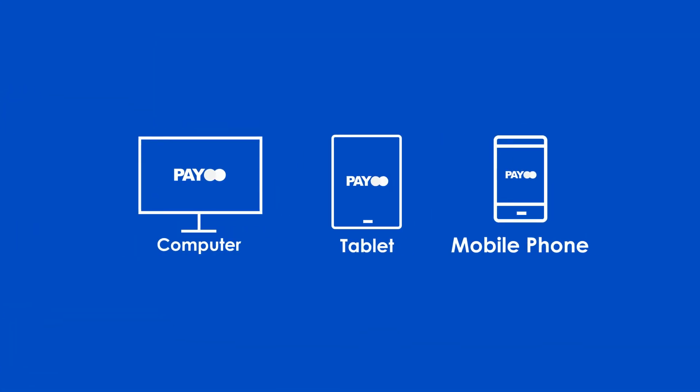This is very easy. Start shopping on your computer, tablet or mobile phone. PAYO lets you pay in just a few clicks.